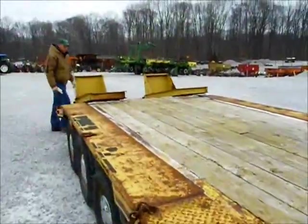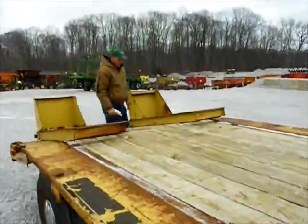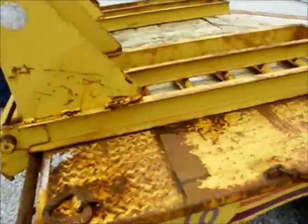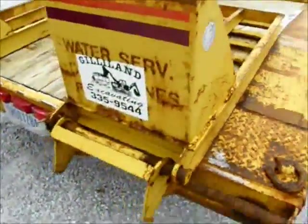Everybody likes to move from farm to farm. It's got two fold-down ramps. Real straight, good trailer.